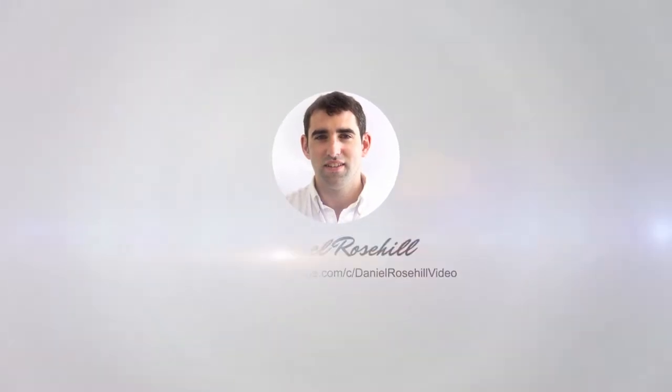Hi guys, welcome back to my YouTube channel. Daniel Rosal here. Today I'm going to be talking through some of the differences I see between consumer and professional grade camcorders. I wouldn't consider myself a totally seasoned camcorder expert or even a video pro, so take everything I'm saying from the perspective of a camcorder hobbyist. I've been using camcorders and shooting with them for about four years now.